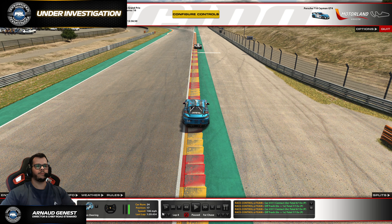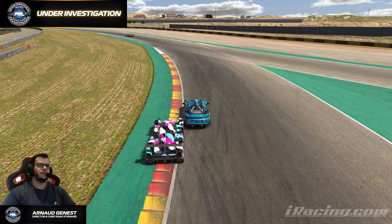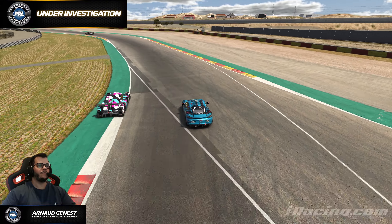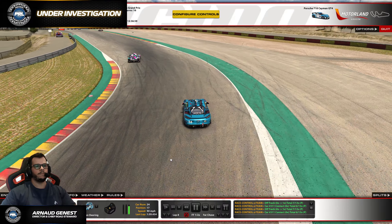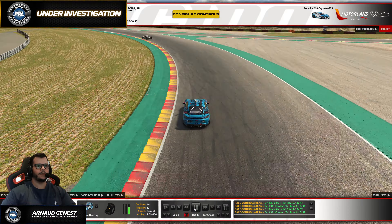Hey, welcome guys, welcome to this Under Investigation video. Today we're looking at protest number 64 of the current season. We're back at Aragon in the LMP3 GT4 Challenge, and this time it is a matter of multi-class contact between slower GT4s and faster GT3s. This one is pretty straightforward to be honest.